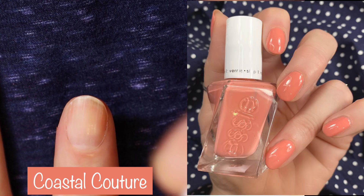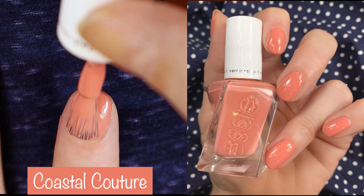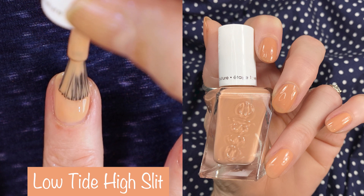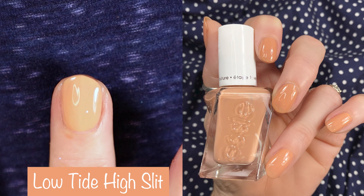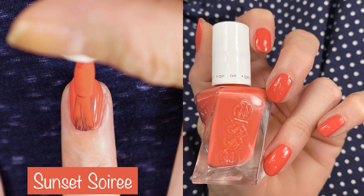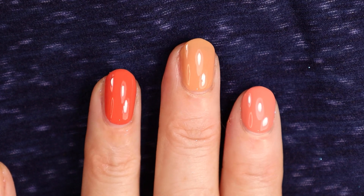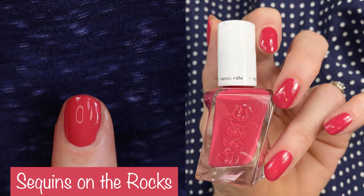Let's get into swatches to see if Atelier at the Bay really is my fave. This first polish is Coastal Couture — the formula is amazing. I did two coats; this could almost be a one-coater. Then we have Low Tide High Slit — another two-coater, amazing formula. I have no complaints about these polishes; they really blew me away. Then Sunset Sarray — it's almost a one-coater as well; it's such a beautiful polish for summertime. You can see those three polishes together and they look so good.